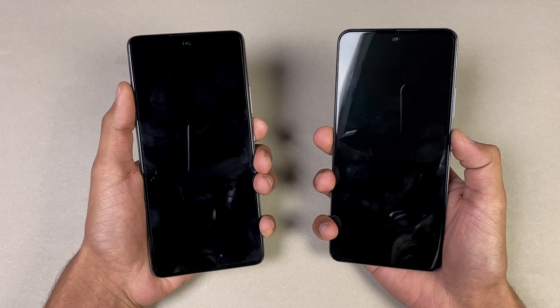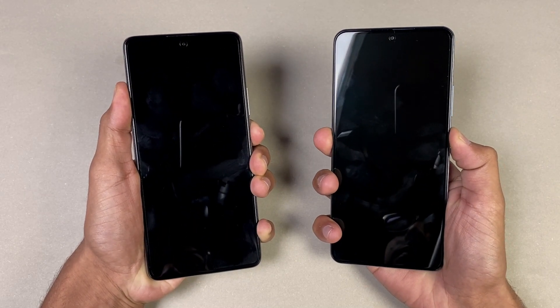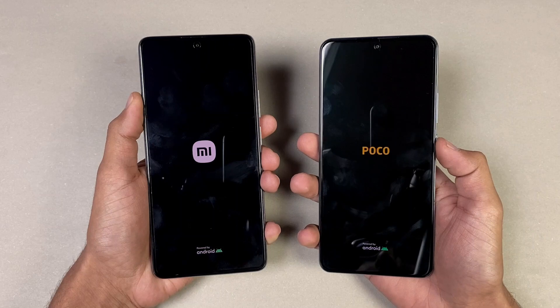Let's see the boot up test. Here we go! The logo came up first on the POCO F3 as compared to the Xiaomi 11T.